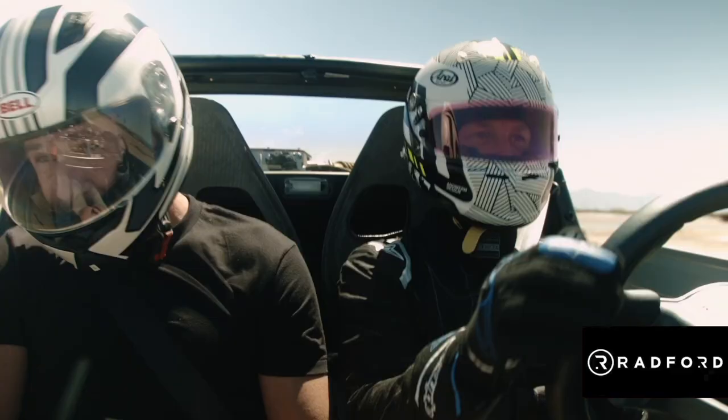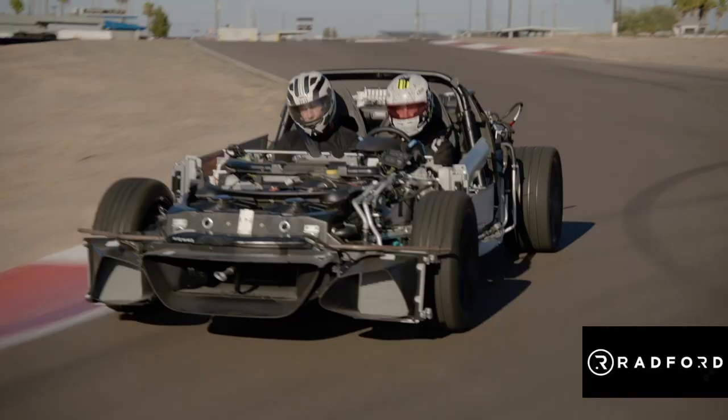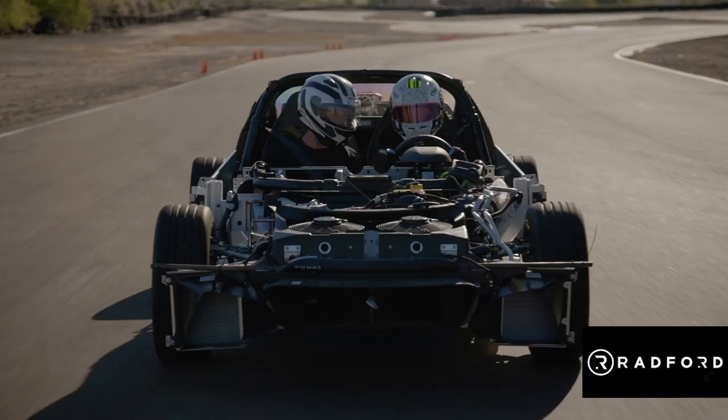I'm having a bit of a moment because firstly I didn't think we were going to get here. Secondly, this is months and months of work and the first time we've turned the wheel in anger. Thirdly, it's just freaking cool! It is! Not many people get to do what we're doing right now.